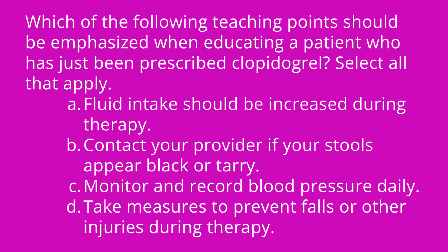Question number three: which of the following teaching points should be emphasized when educating a patient who has just been prescribed clopidogrel? Select all that apply. A, fluid intake should be increased during therapy; B, contact your provider if your stools appear black or tarry; C, monitor and record blood pressure daily; D, take measures to prevent falls or other injuries during therapy. The answers are B and D. Black or tarry stools may indicate the presence of internal bleeding, and fall prevention is important because if the patient were to fall, this can result in serious bleeding.